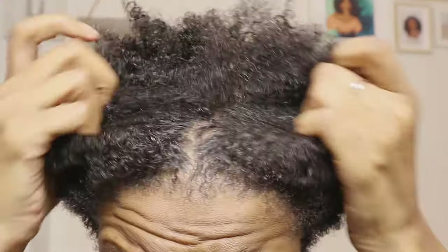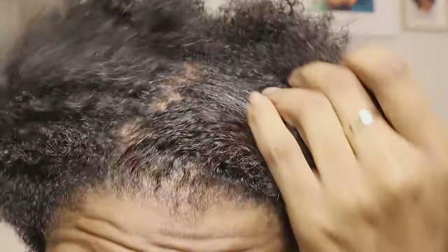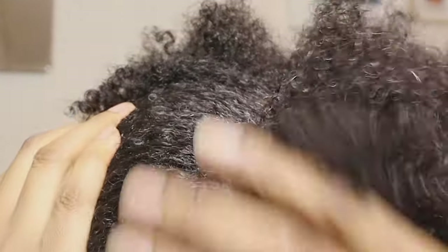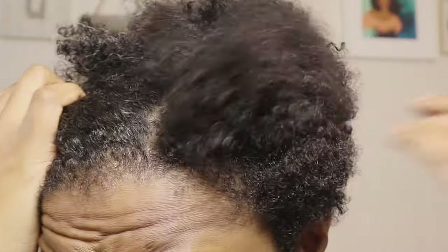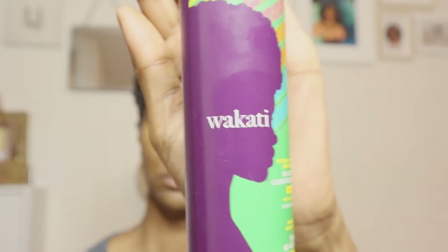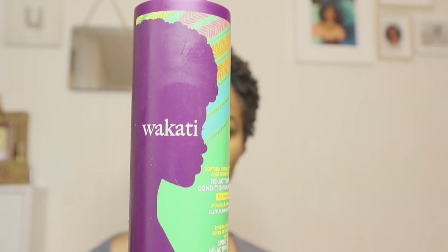I have low porosity hair, so even though my hair feels damp it looks very dry. But you can see by the shine that it's got some moisture in it. The rosemary shampoo and hair mask did a great job — my hair is soft, it's detangled, and it looks dry but isn't. So we're going to go in with the Wakati leave-in conditioner.